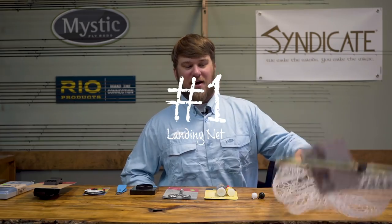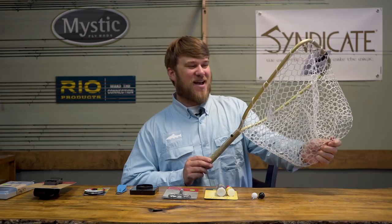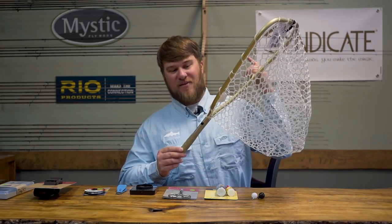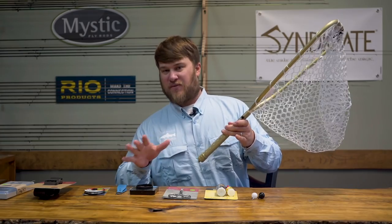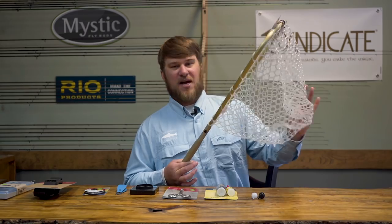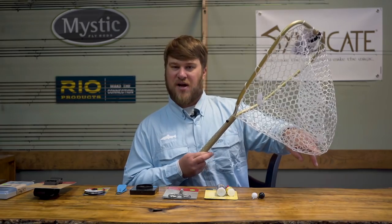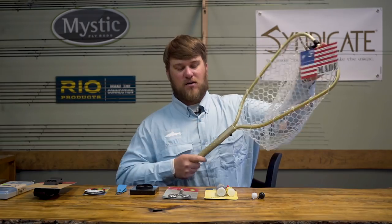Number one: a net. We like nets because they help us land fish. We do like nets that have rubber baskets — they come in all shapes, sizes, lengths, etc. If you have a question about what we prefer, hit us up. The rubber basket does two things: it protects the fish's slime layer to help prevent injury, and it also keeps your flies from getting tangled in the net like an old school mesh style net. So landing net, number one.